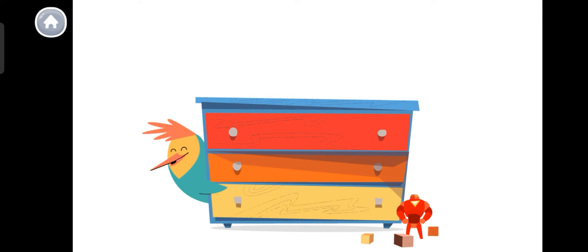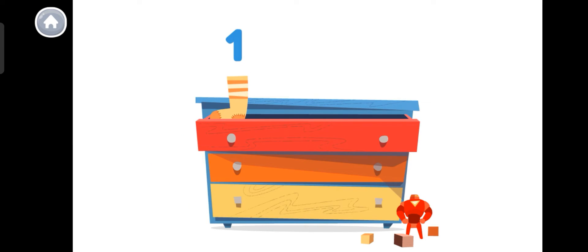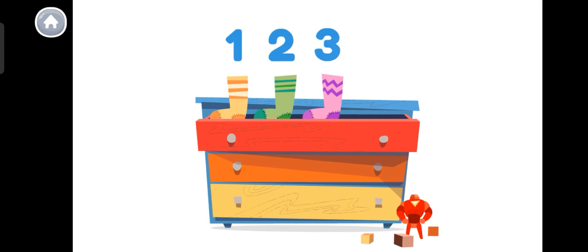Hi! Help me count to four! Let's count my socks! One, two, three, four! That's four socks!